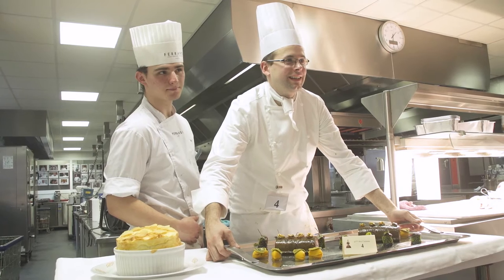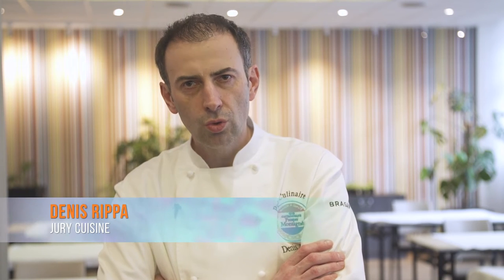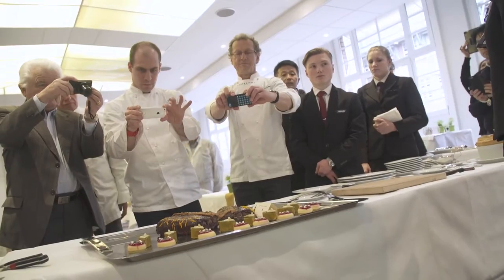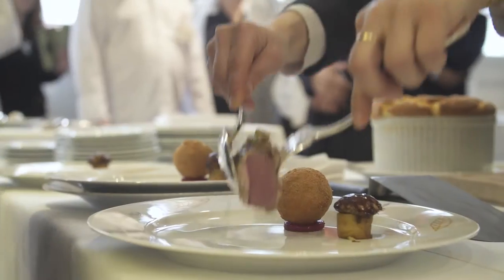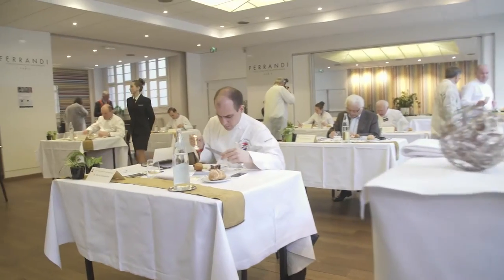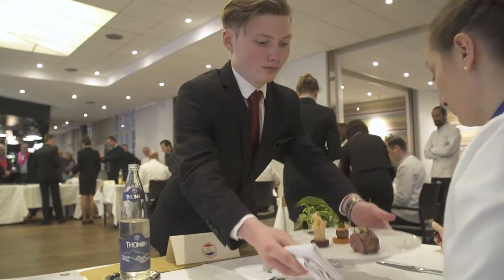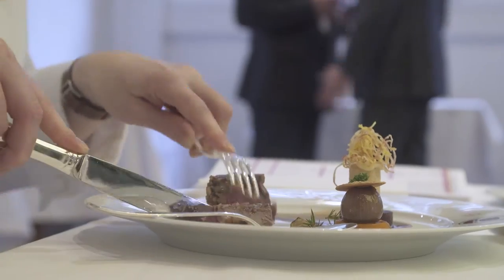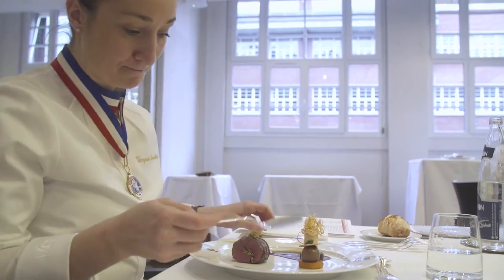Nous, à deux, nous représentons 50 points sur ce concours, et l'ensemble des jurys de dégustation travaillent pour 150 points. Je trouve que le niveau général est assez équivalent — on a du mal, nous-mêmes, à se faire un tiercé gagnant. Et donc c'est excitant : on aura la même curiosité de découvrir le lauréat de cette année.